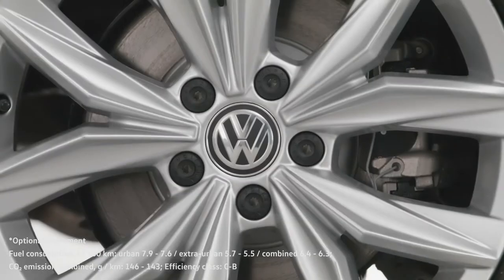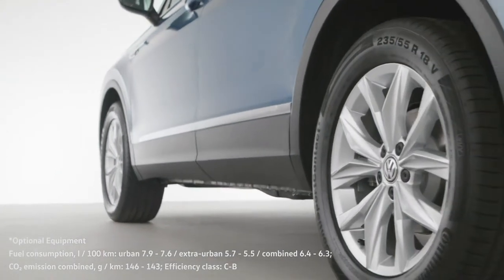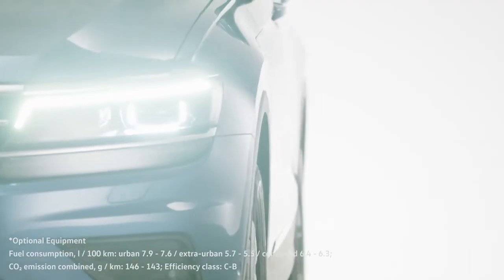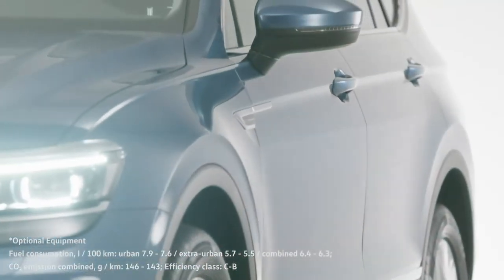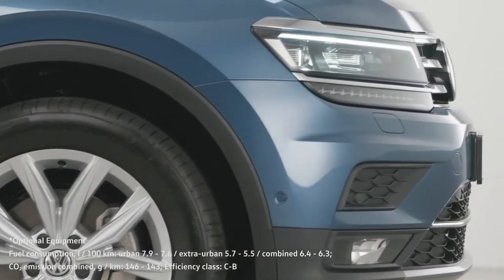The Tiguan Allspace is a true SUV. With optional four-wheel drive and good ground clearance, it is at home on any terrain. Whether it's winter sports or camping off the beaten track, no adventure is an adventure too far for the Tiguan Allspace.